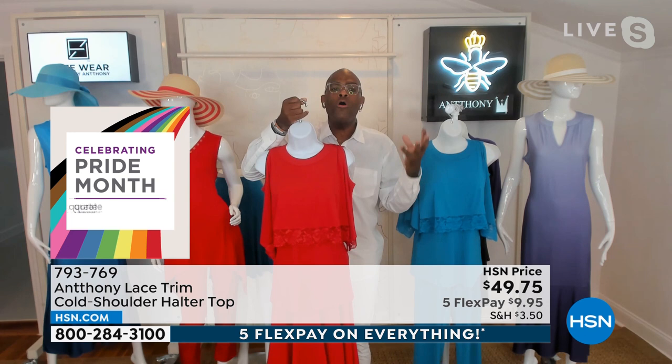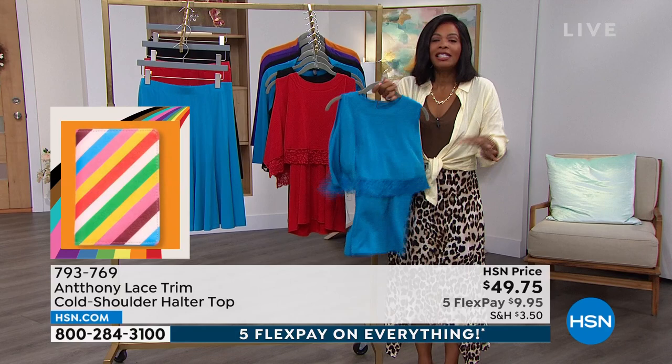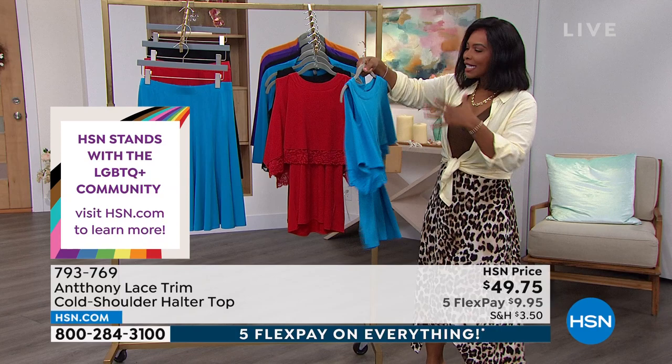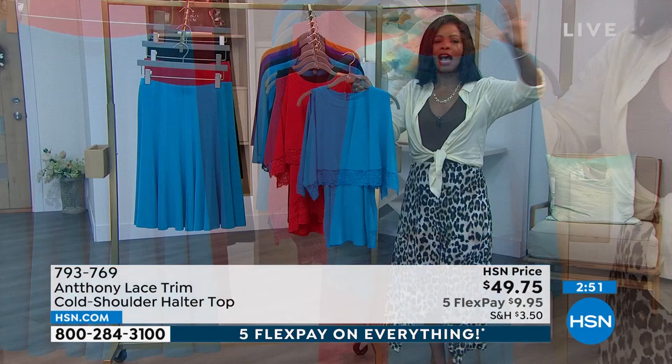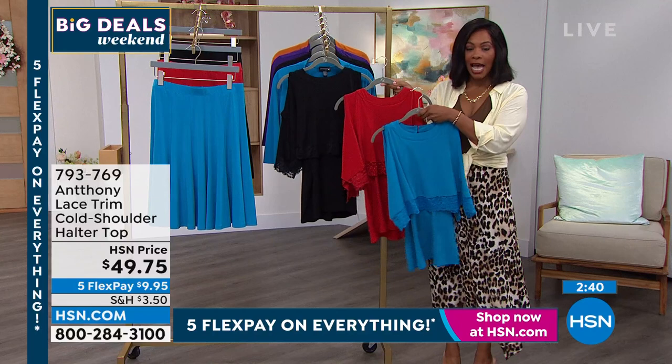It's only going to get hotter and stickier in August, but we still have functions to go to — church, weddings — we still have to look good. This top is fresh, beautiful, light, and moves with you. Nobody else is going to be wearing what you're wearing. Everyone else has the same cookie-cutter piece and you'll have on something spectacular. It comes in turquoise, lipstick red, or black.